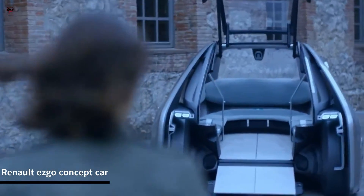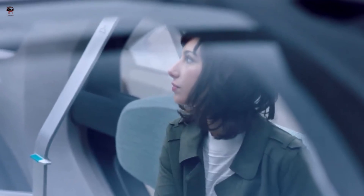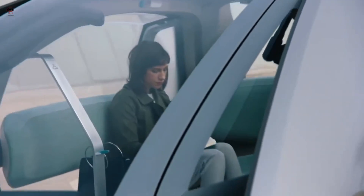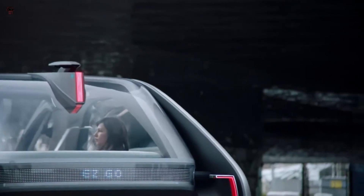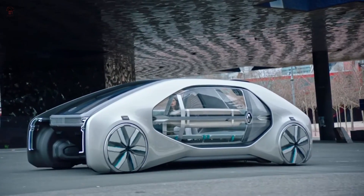The Renault EZGO is an electric concept car unveiled by the French automaker. It is a self-driving electric vehicle designed to operate as a shared mobility service in urban areas. The EZGO features a spacious cabin with a panoramic glass roof and is designed to accommodate up to 6 passengers, including the elderly and people with reduced mobility.